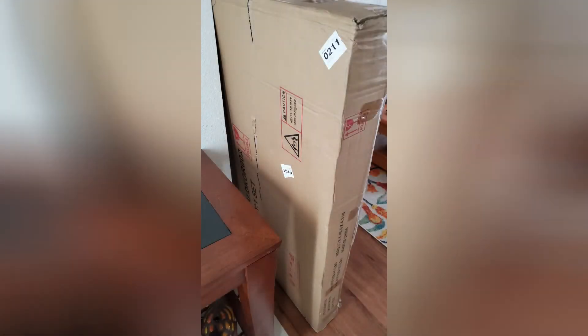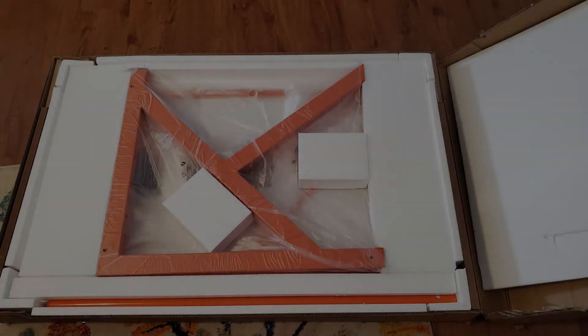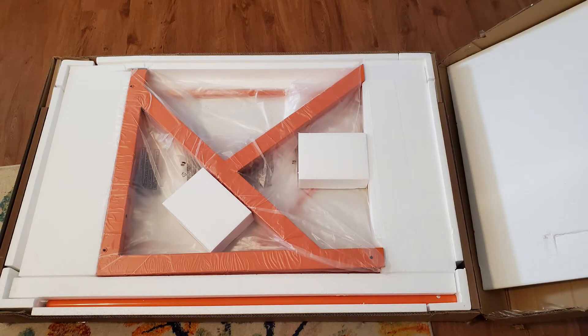This is the box the desk comes in. Be certain that you get help with this box — it is very heavy, just over 44 pounds. Make sure when you open the box that you have it in the right orientation so you don't open it upside down. This is a very large box and I had to use a good box cutter to cut the tape around the sides. It was very well packed and I didn't see any cuts or damage inside the box.